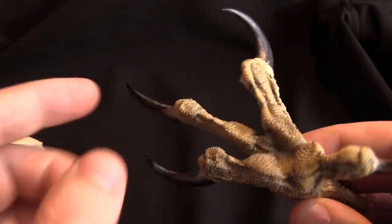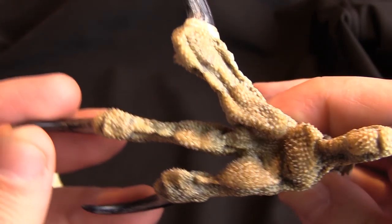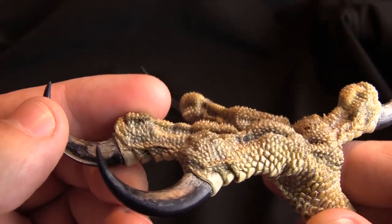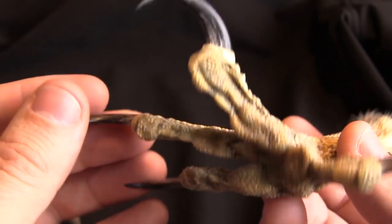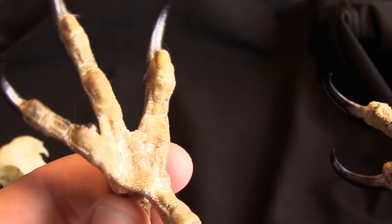The dead giveaway for most people were the talons, especially the rough texture on the feet, on the bottoms of the feet. Osprey hunt fish, and because of that they have extremely textured feet. If you compare that to a red-tailed hawk, it's pretty much just smooth.